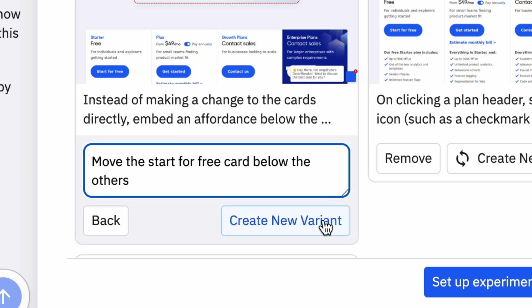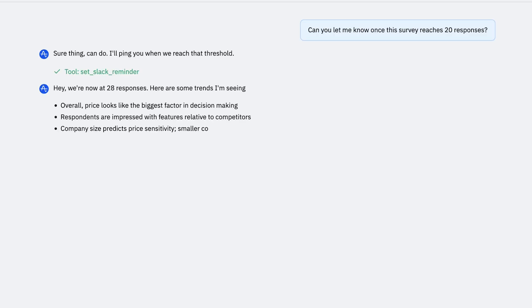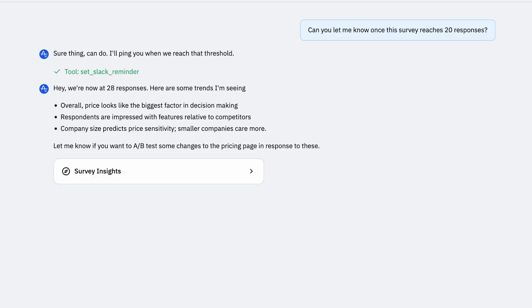Agents can run experiments on your website, create cohorts, guide specific users with nudges, or even deploy a survey to gain more qualitative information about a tricky problem. The point is, agents help you reach your goals faster.